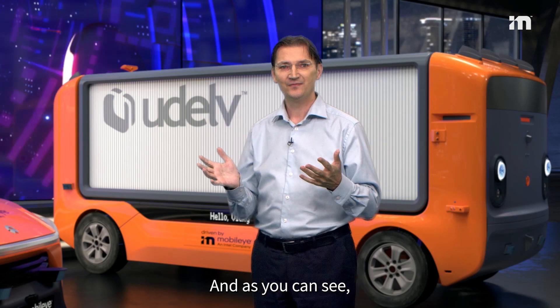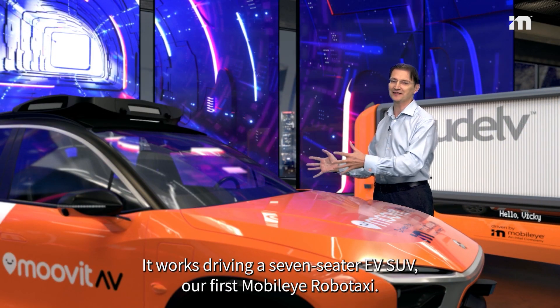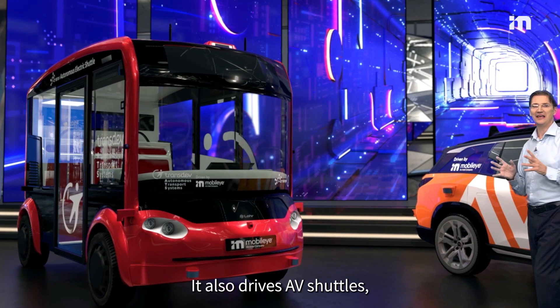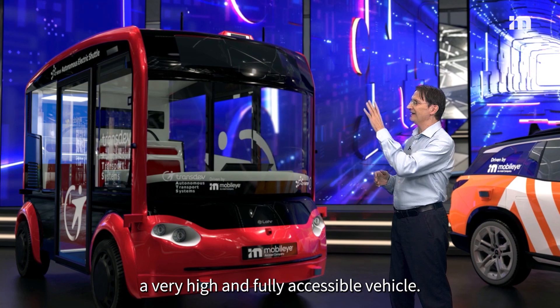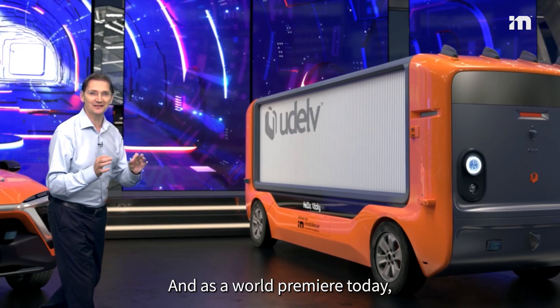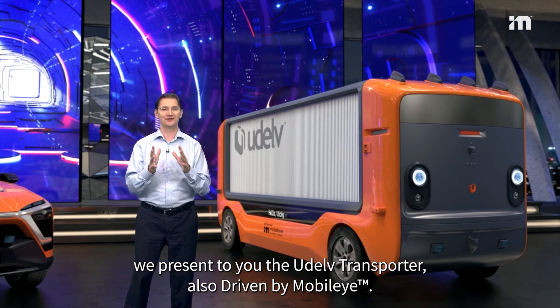As you can see, our AV technology is highly scalable. It works driving a seven-seater EV SUV, our first Mobileye Robotaxi. It also drives AV shuttles, like this Lore iCrystal EV Shuttle for up to 16 passengers, a very high and fully accessible vehicle. And as a world premiere today, we present to you the U-Delph Transporter, also driven by Mobileye.